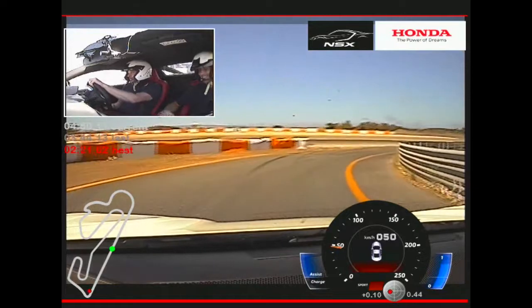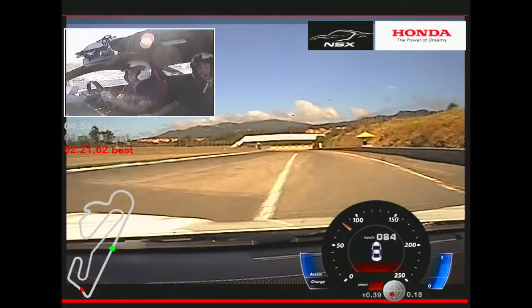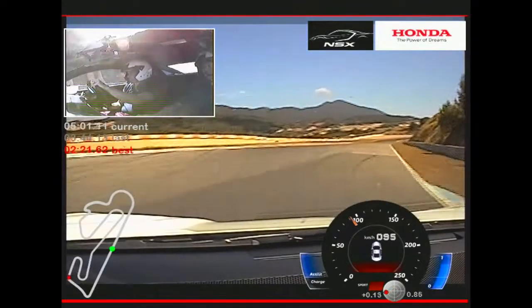I'm sure we'll be fine as we go around here. It's a great circuit, this. I've been here before a couple of times — fast and challenging. Let's see how this thing goes around here.